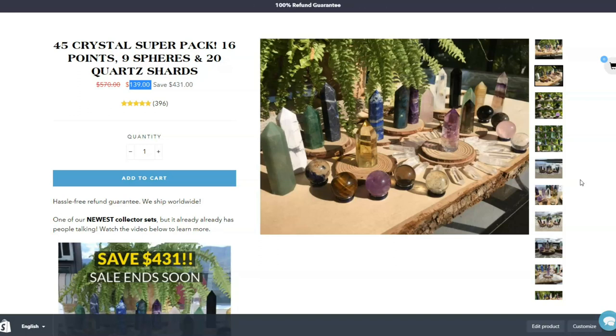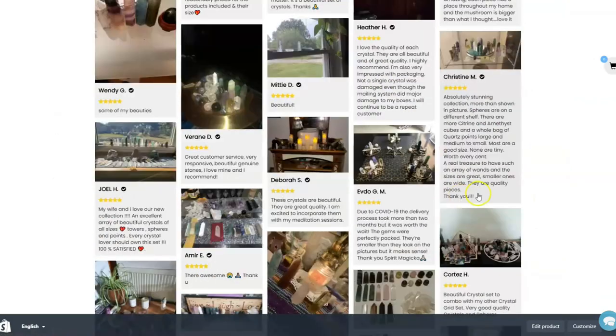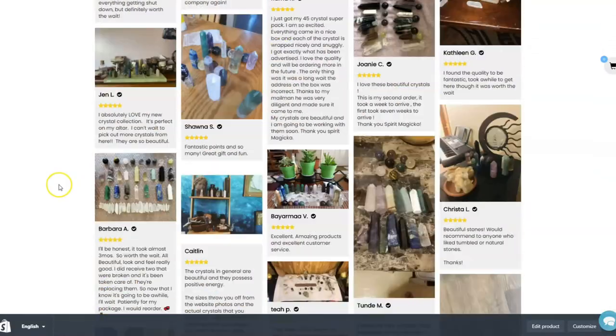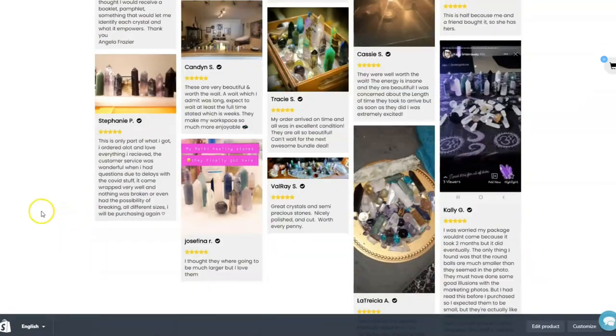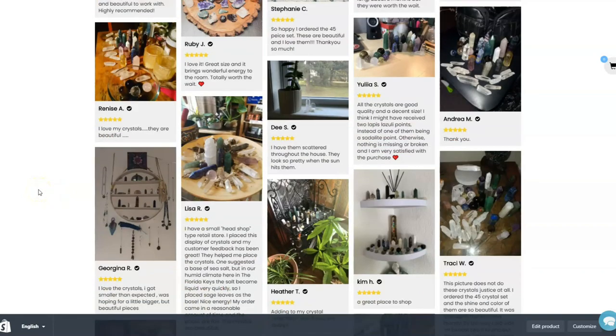We've had so many comments on our social media where people actually just don't believe our prices are real — some of them even get angry. People are like, 'This is not possible, these prices are too low.' If you check out some of our reviews, these are all people who have sent in their photos and shown off their collections of crystals that they've bought from our shop. These are real prices and this is a really, really good deal.